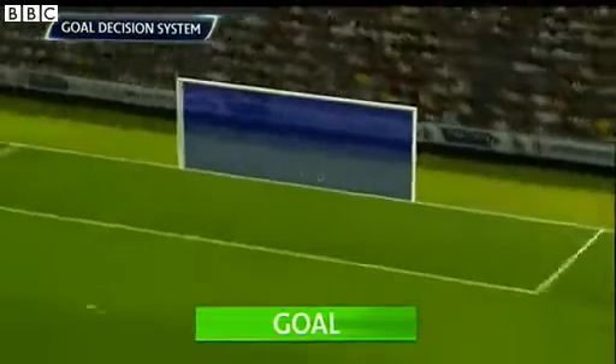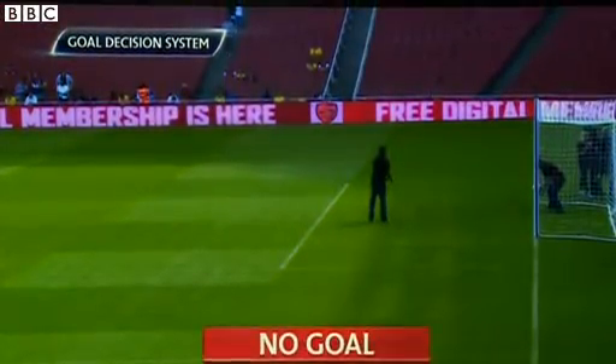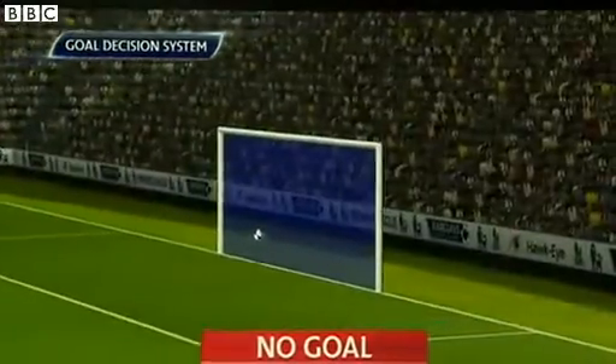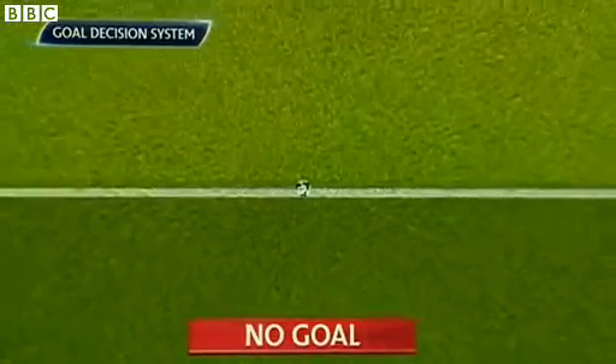One thing as referees is that you never guess a decision. So if you're unsure, you won't give that decision. A system like this takes out that element of doubt because it's a matter of fact. So let's take a look at this goal.